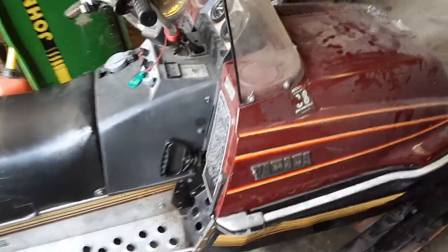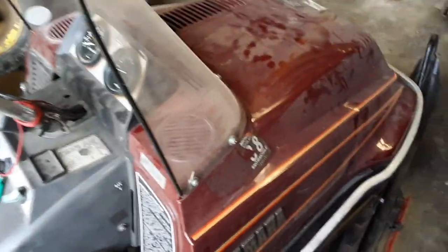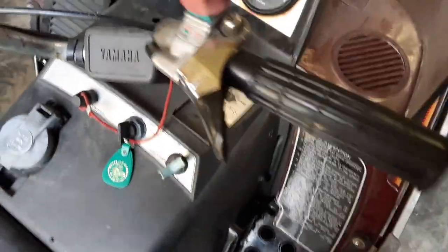Hey guys, welcome back to the channel. I finally bought myself an Enticer Deluxe, which is a 340 electric start. It's the same thing as my other sled I've been riding for four years, but this one's electric start — turn the key on and then you turn it to start it.